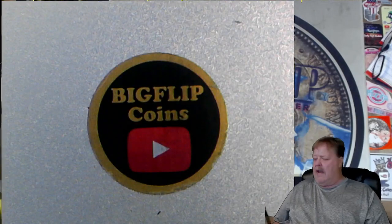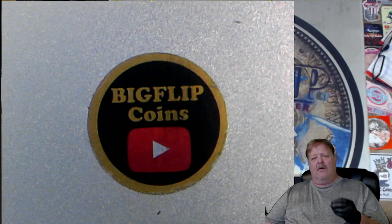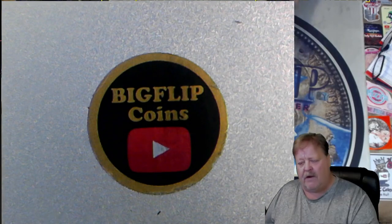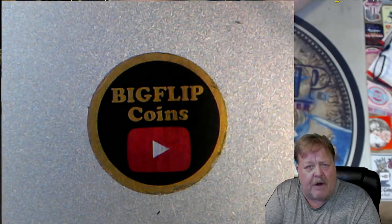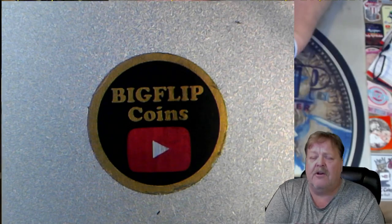If you can buy a coin at Graysheet prices, you're doing well. If you can get it under Graysheet prices, you're doing better yet. And if you can get 10 or 20% under Graysheet prices and be able to sell it at 10% under or even at Graysheet prices, then you're doing great.